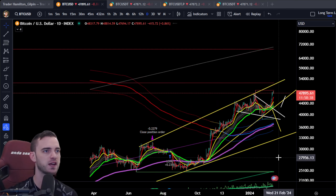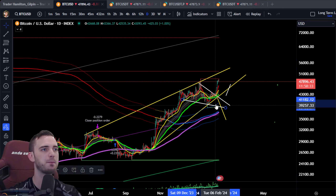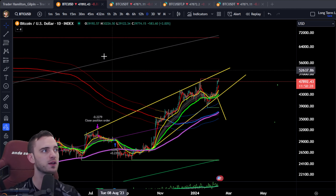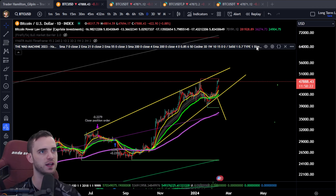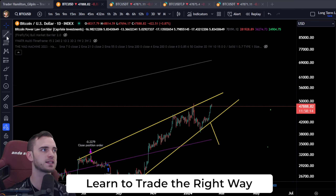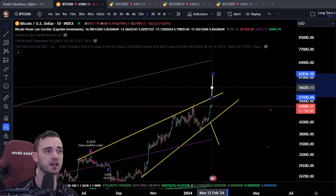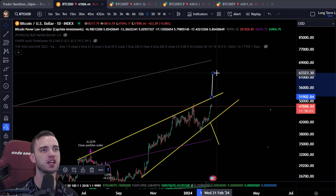The bigger pattern structure here is this wedge — this big yellow wedge as you can see. What we're looking for: if we break over about 52K, we initiate a move up to about 63. That is a monstrous move. We can also look at this linear regression or growth curve, which has been respected on the way up and down.